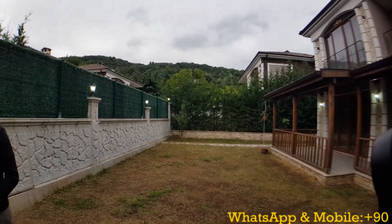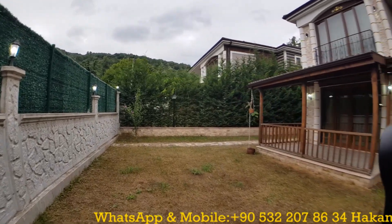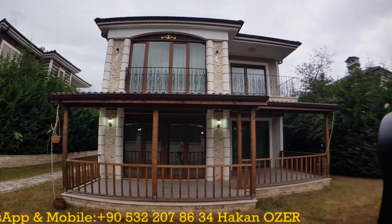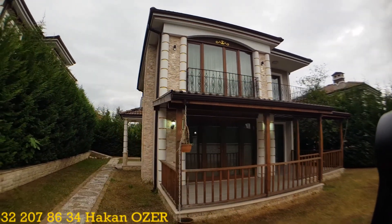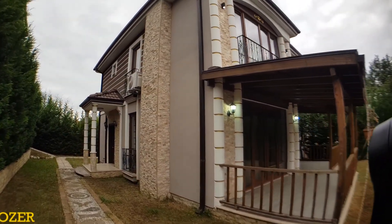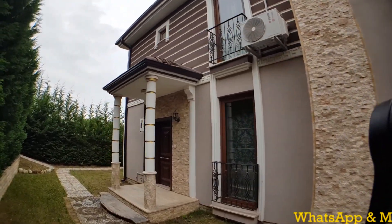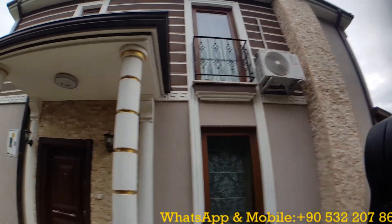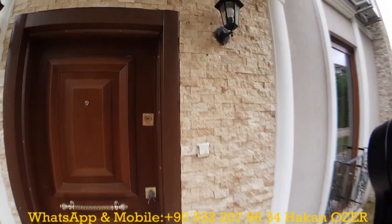All the legal papers have been obtained for these properties — meaning iskan is available. If you are looking for a brand new, cool, and artistic design villa in Sapanca, these villas can be a really good choice. These properties are on the market fully furnished, and ACs are available inside.